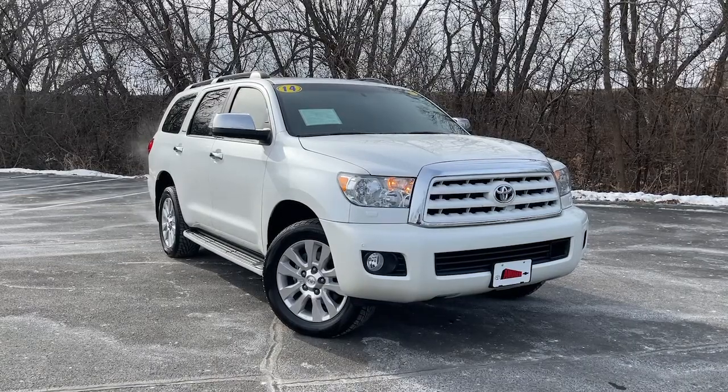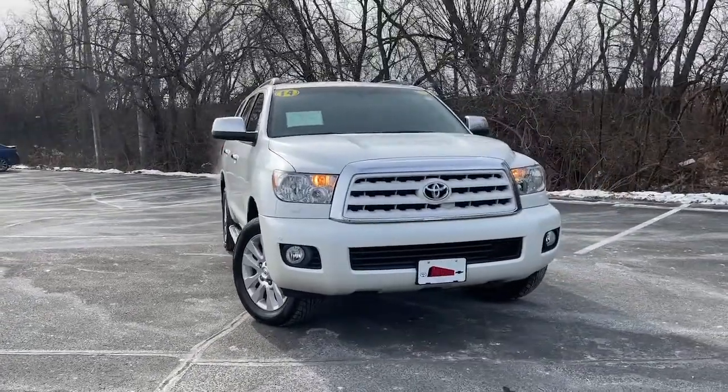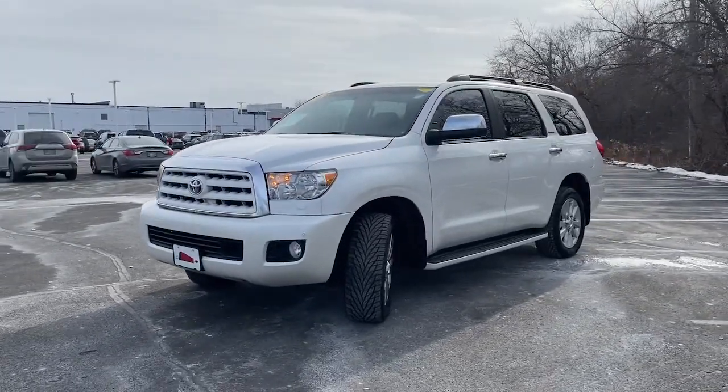Can you see yourself in the 2014 Toyota Sequoia? This vehicle still has fewer than 100,000 miles on the clock, so it won't last long. Prepare to be wowed by this commanding Sequoia.